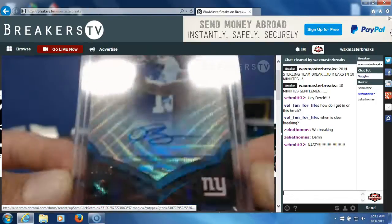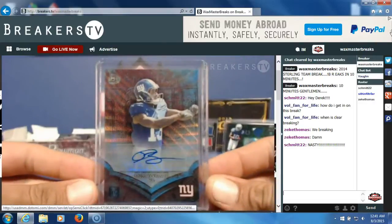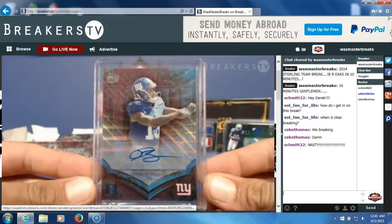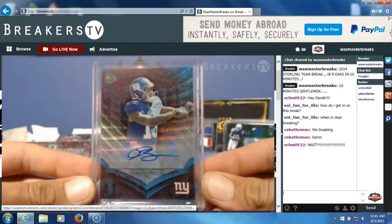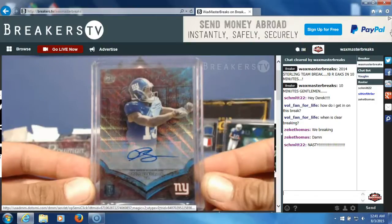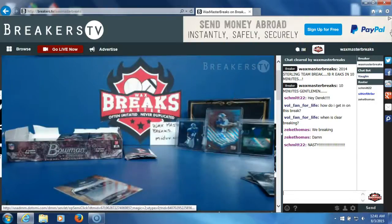Nasty is right! Mark Beckers with the G-Men — awesome hit, number to 15! Wax Master Breaks is pulling fire tonight. Let me get the Allen Robinson in a sleeve and top loader.